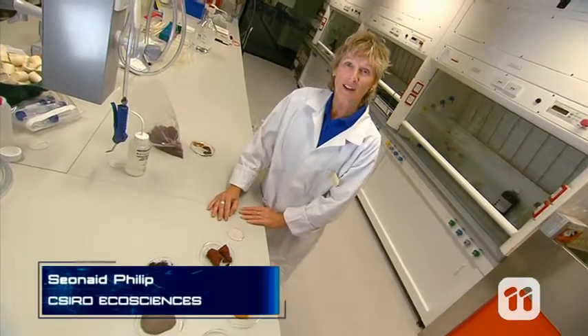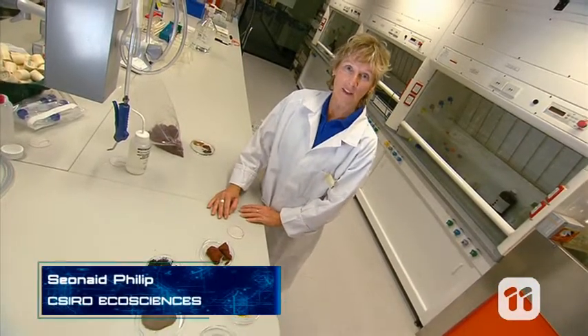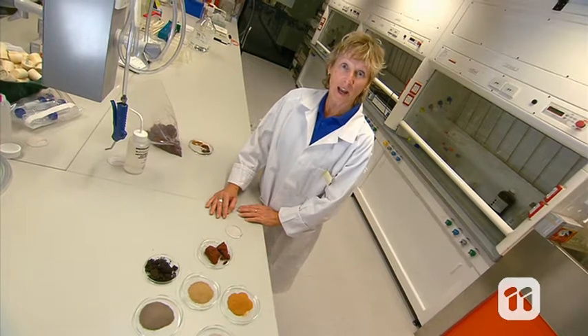Hi, I'm Seanan and we're here at the Queensland Government Eco-Sciences Lab to show you how we find out.